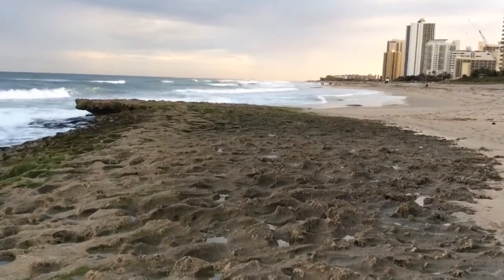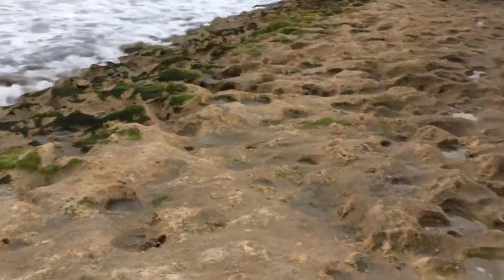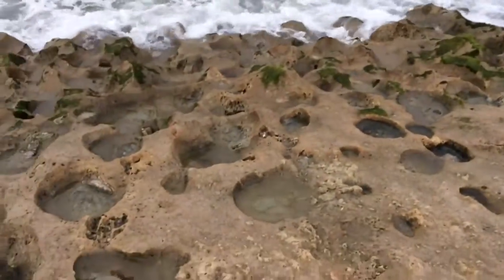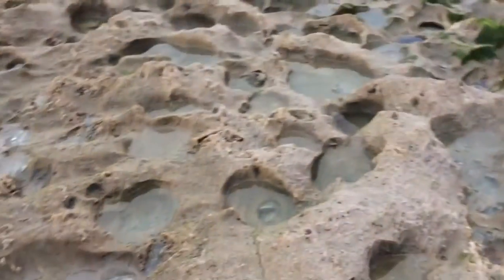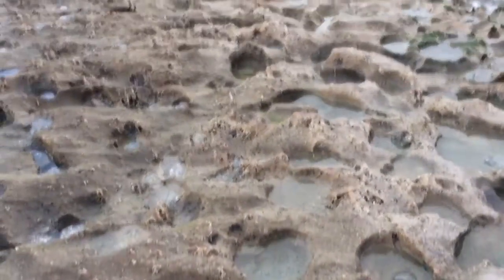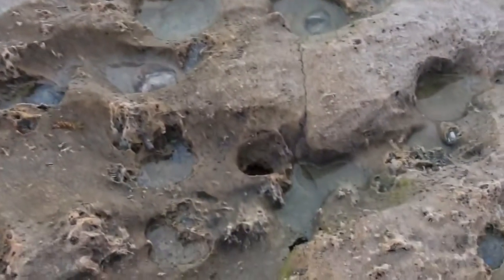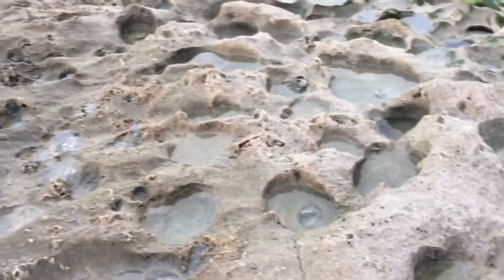Anyway, this looks like old coral reef — a billion-year-old coral reef that's been eroded by waves. It's just really crazy, I've never seen anything like this. It goes on and it's hard like hard rock, it's got shells and all kinds of stuff sticking out of it.